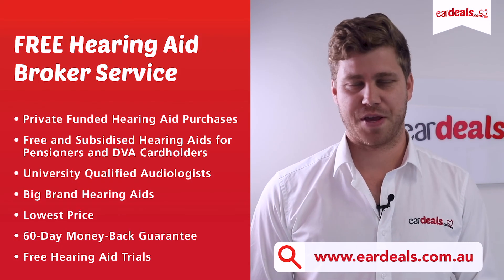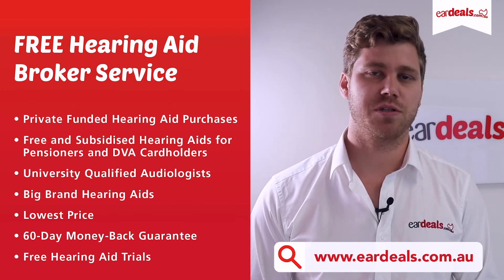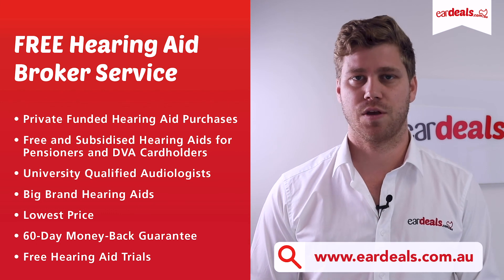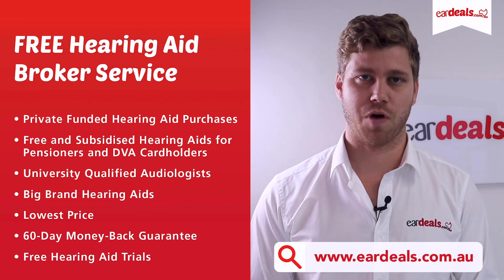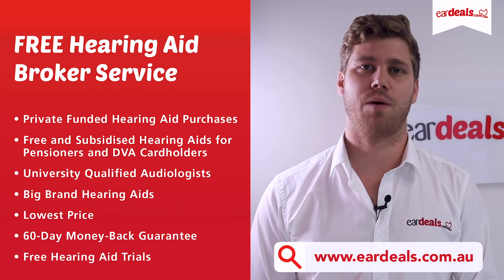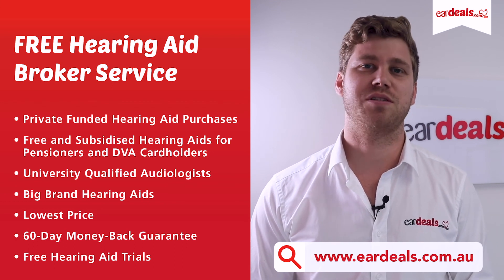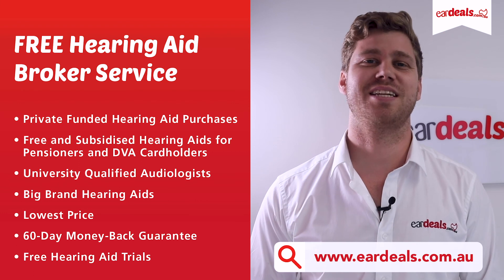Ear Deals is fiercely independent of hearing aid manufacturers. We provide a free hearing aid brokering service supporting both privately funded wearers and those accessing the Australian Government's Hearing Services Program for free and subsidised hearing aids for pensioners and DVA cardholders. Our mission is to link the best quality service providers with the best products so you get the best clinical outcome at the lowest price. Join thousands of Ear Deals clients across Australia — call 1300 010 064. With our 60-day money-back guarantee, you've got nothing to lose.